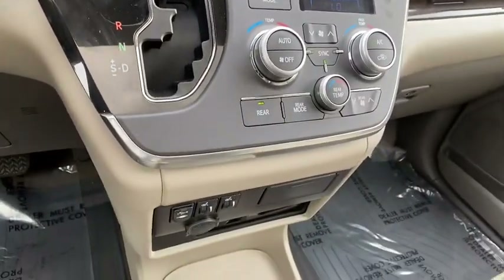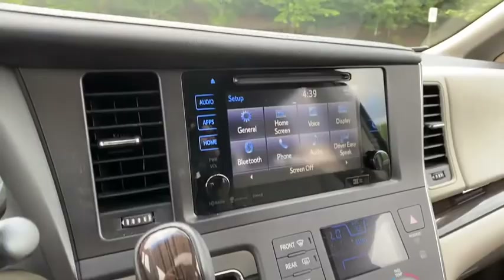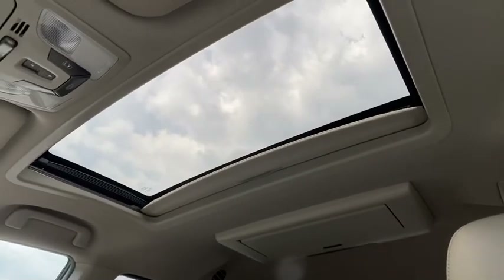Electronic stability control, fog lights, security system, compass, power windows, rear window defroster, trip computer, CD player, heated front seat, remote keyless entry, entertainment.